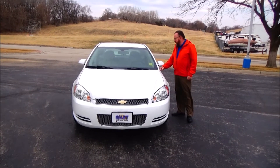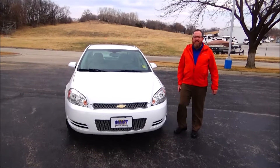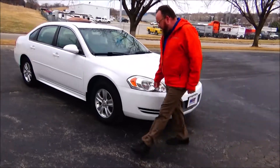Brian Kelly here for Honda Giant, here to show you this 2014 Chevy Impala, just came in on trade. Only has 98,000 miles. Five mile-an-hour bumpers front and back, honeycomb chrome-accented grille, Lexan-covered wrap-around headlights.